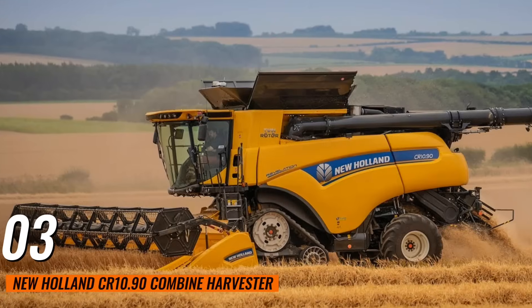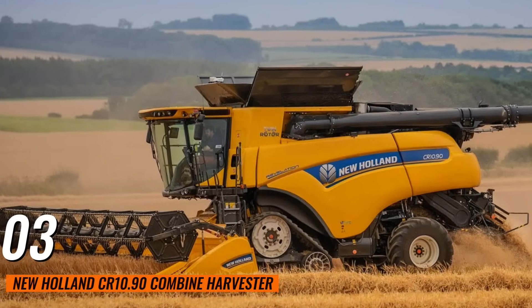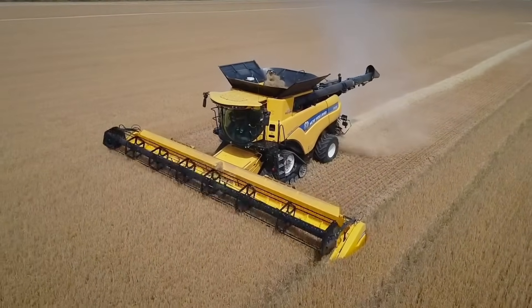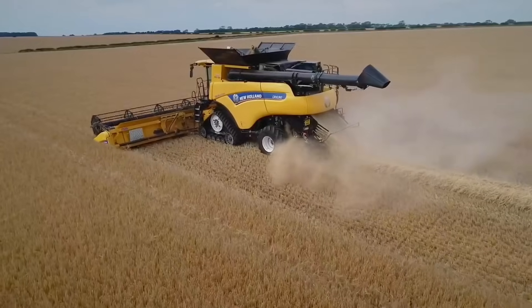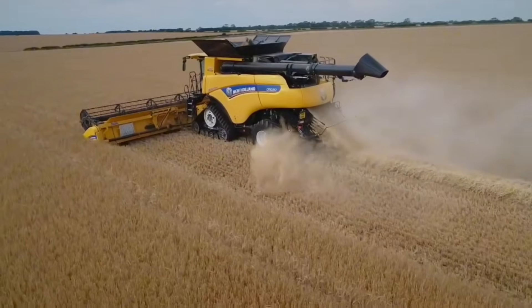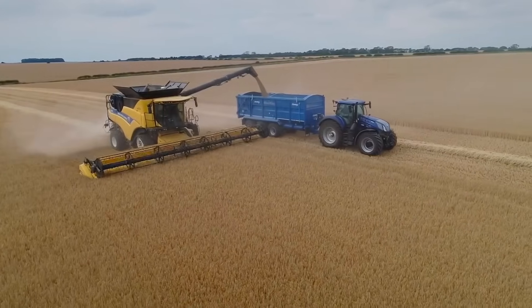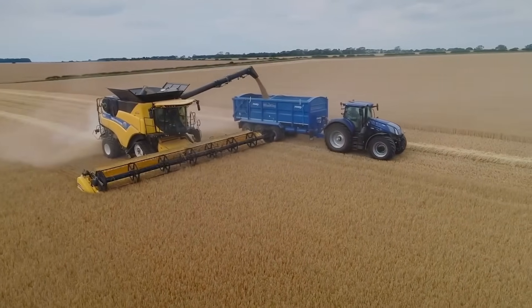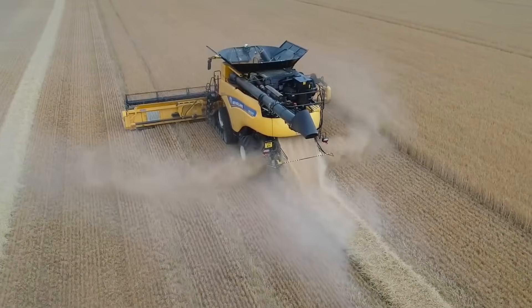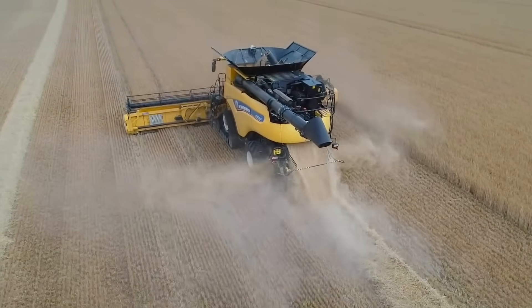Number 3: New Holland CR 10.90 Combined Harvester. This New Holland harvester holds the record for the highest capacity combined harvester. Its twin rotor technology and 653-horsepower engine enable it to harvest large fields quickly and efficiently. The twin rotor system delivers gentle yet efficient threshing, ensuring high-quality grain with minimal damage.